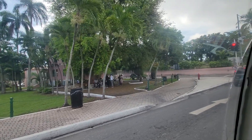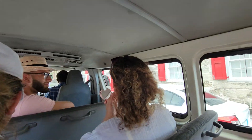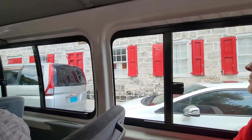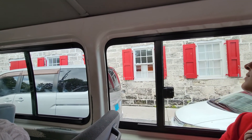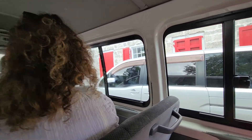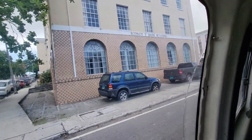That was actually the first prison in the Bahamas. Over here on your right, I want you to notice this building and particularly the building material that is used to construct it — the Magna Karakor. This building is significant. It is historic, and you are going to hear quite a bit about this building a little later on.